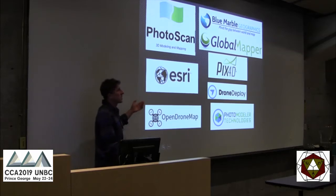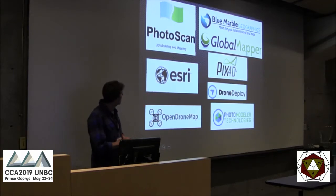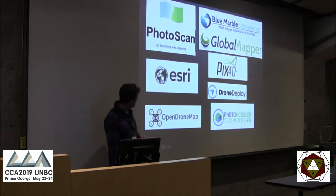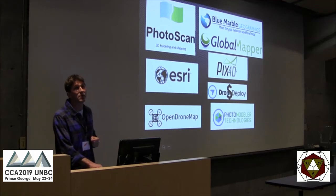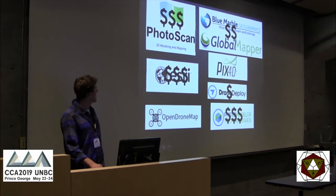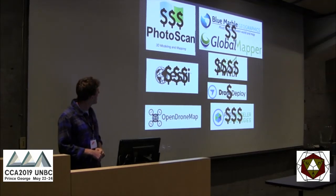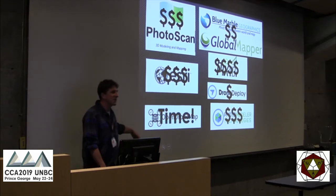These are the software packages we ran all our data through: Photoscan (Agisoft), Global Mapper from Blue Marble, Pix4D, Esri's Drone to Map, Drone Deploy (an online service), Photo Modeler Technologies (a Vancouver-based company), and Open Drone Map, which is open source. For price, Drone Deploy starts free with subscription tiers; Global Mapper is around $1,000 US; then Photo Modeler, Photoscan, Esri's Drone Map step up further; Pix4D is about twice again that; and Open Drone Map just costs your time.